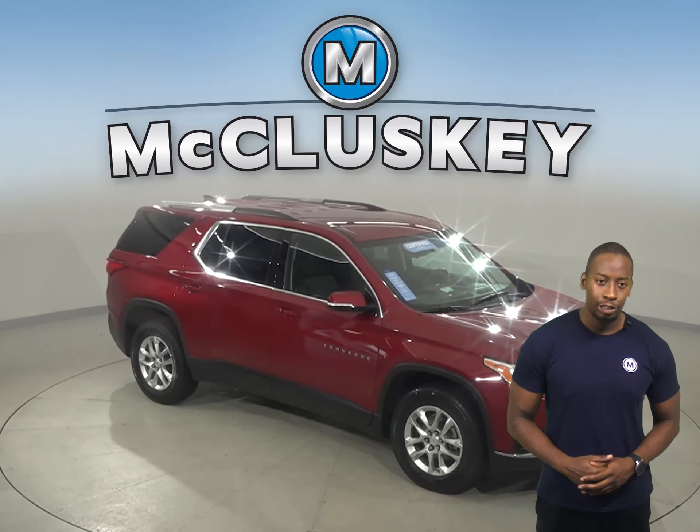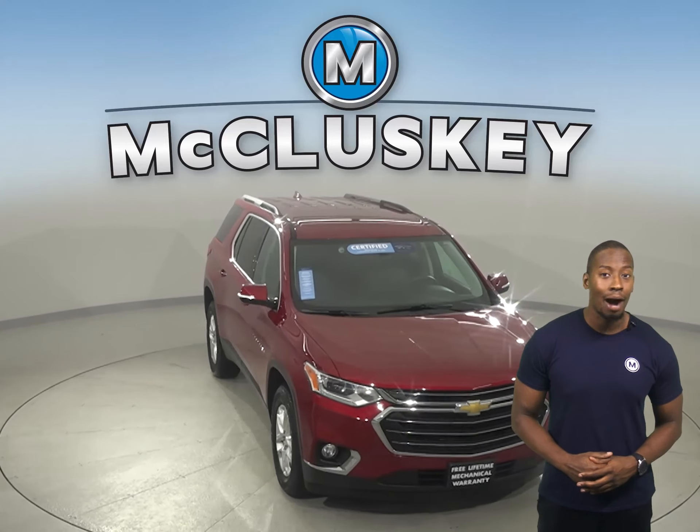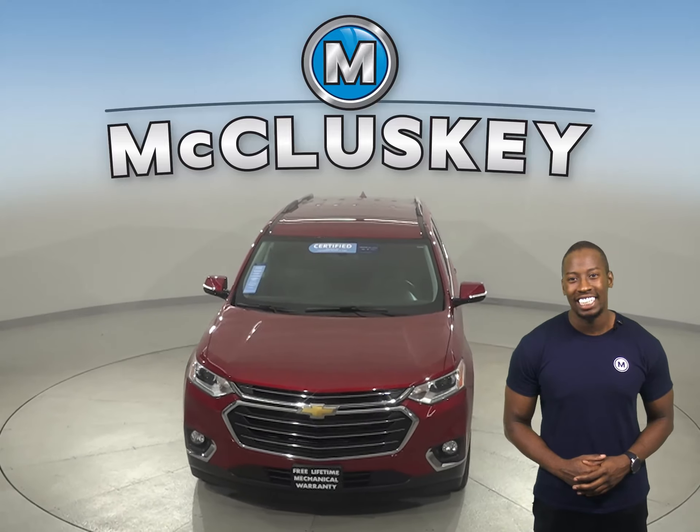Come on down today and try this vehicle out before you buy it, with our free 48-hour test drive.